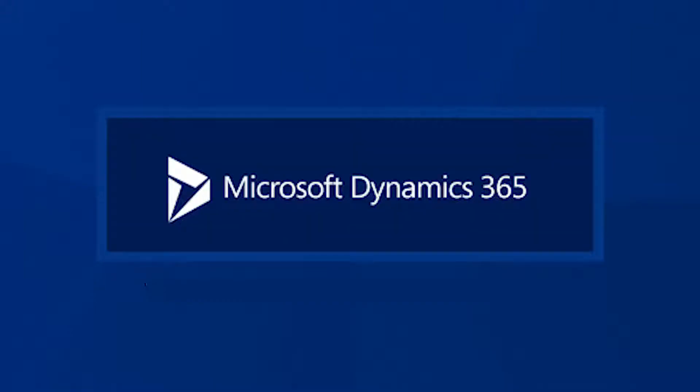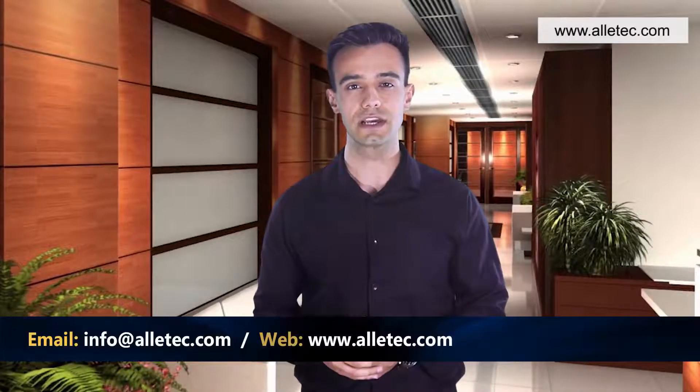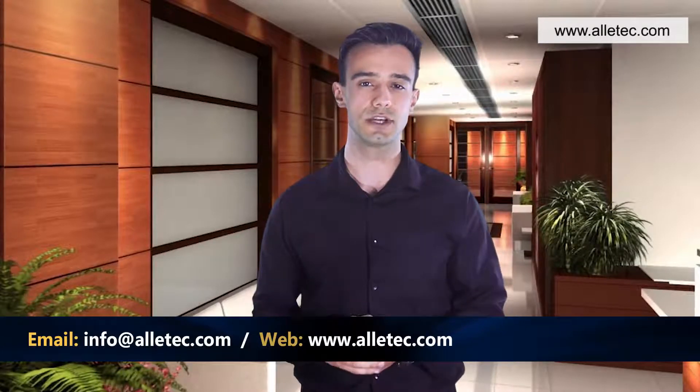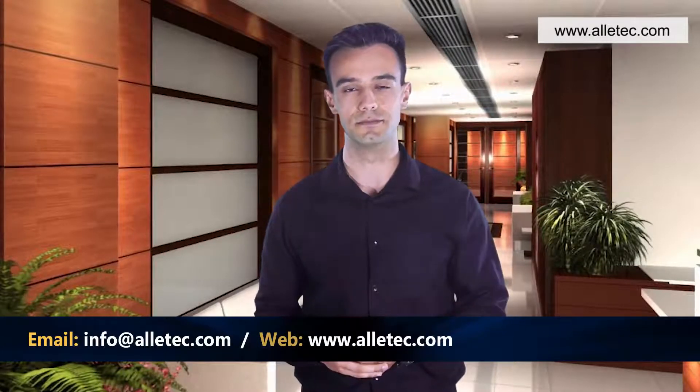Hi, welcome to the Olitech channel. We hope you're doing great and staying safe. Today we're going to talk about Microsoft Dynamics 365 solutions and how Olitech can help you in getting answers to your queries. If you feel like connecting with us to know more, click on the link given in the description below or reach us at www.olitech.com.